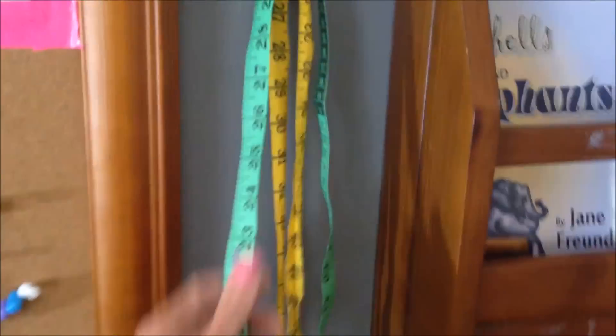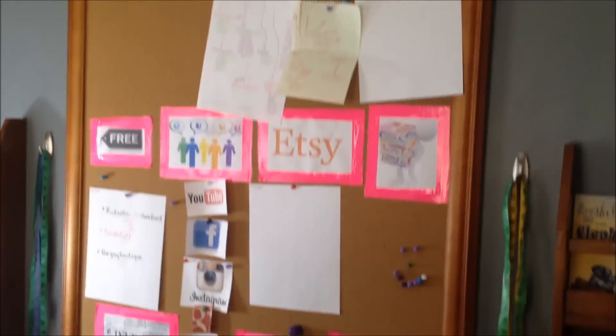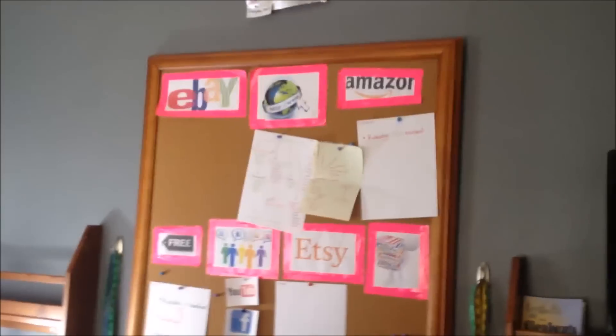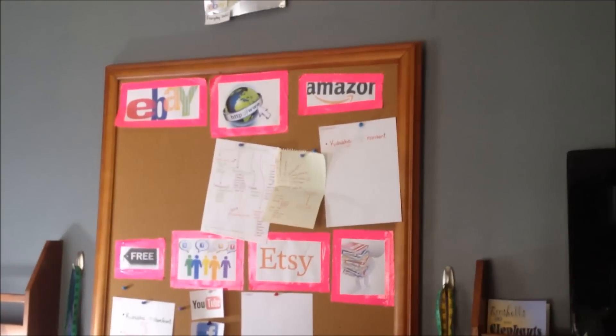You need measuring tapes — these are really inexpensive, just a few dollars at Target or Walmart. I have four of them. I got some little hooks and just hung them on the wall. This is my 'I Did' board — this is how I make money online so that I can stay at home with my kids. You have to start with Amazon and eBay, and then we'll get into the other things once we become successful with those. Those are the names of my eBay stores.